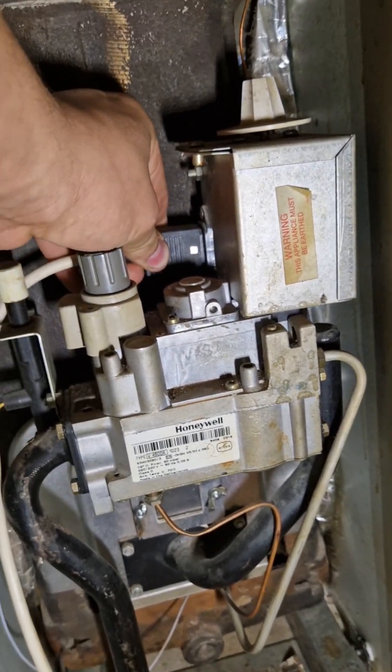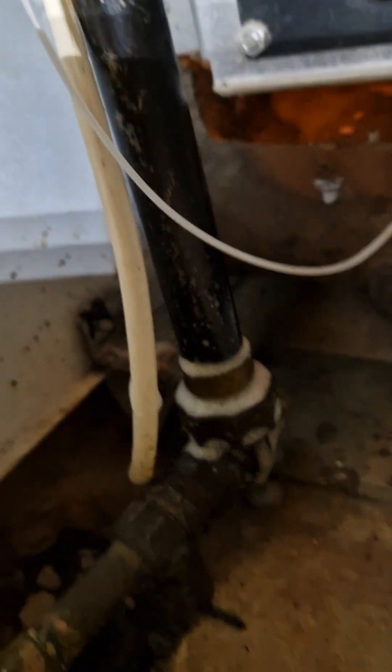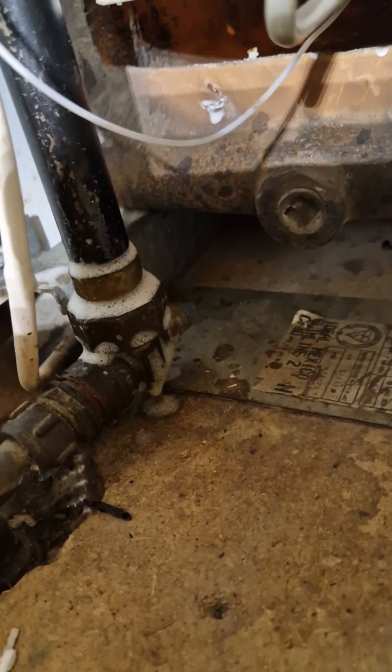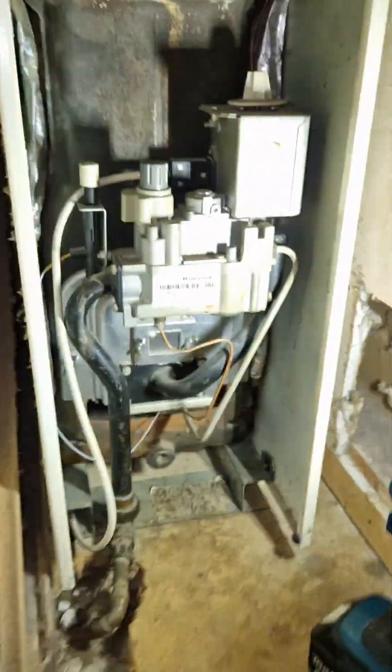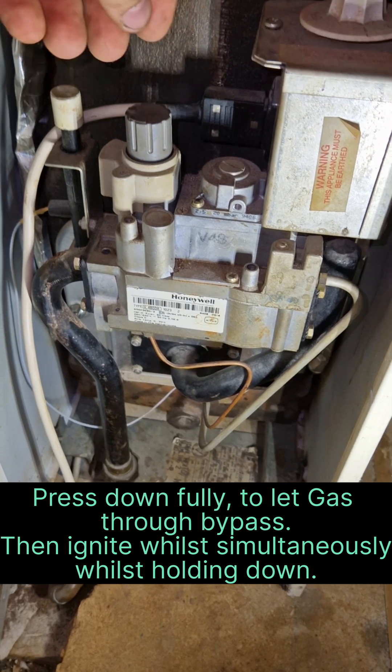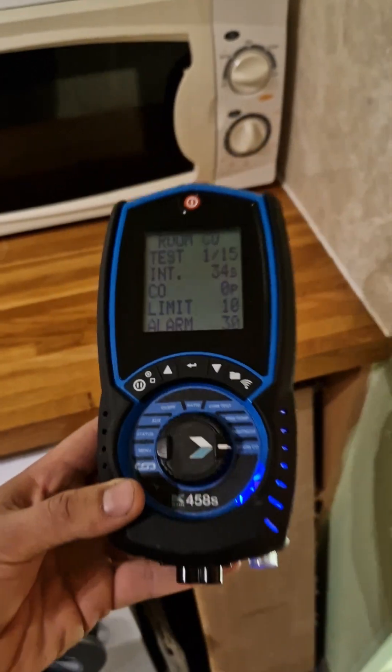The gas pipe is now reconnected and we switch on the gas at the meter. After that we test it with leak detection fluid — we look all around it for bubbles and test all gas connections including at the meter. With the pilot light now ignited, we can put on our central heating demand, which will then bring on the burner.